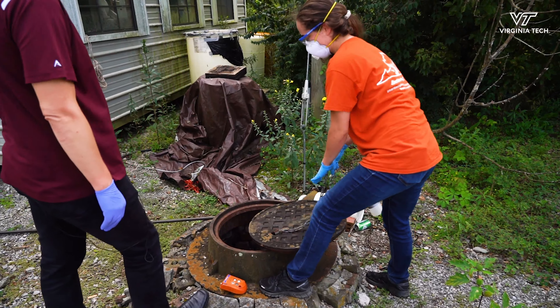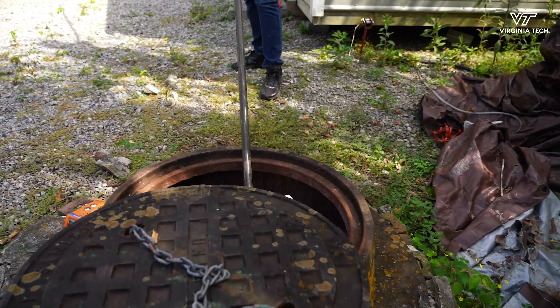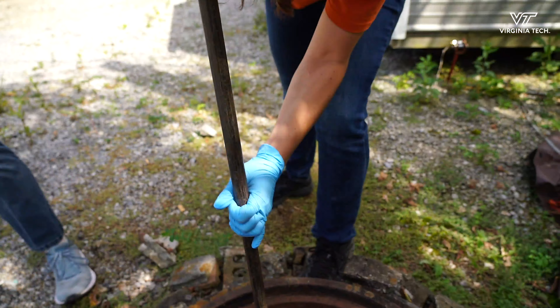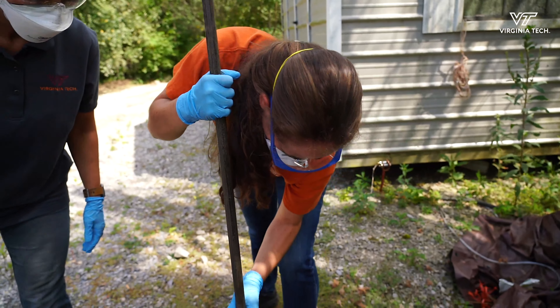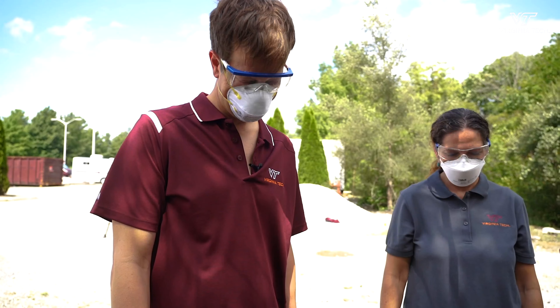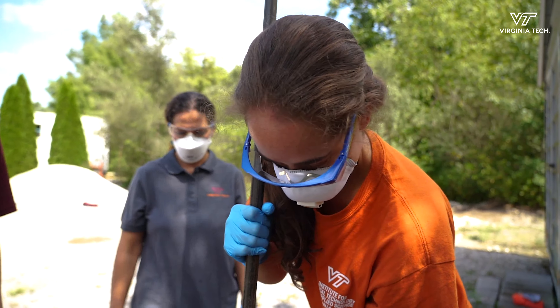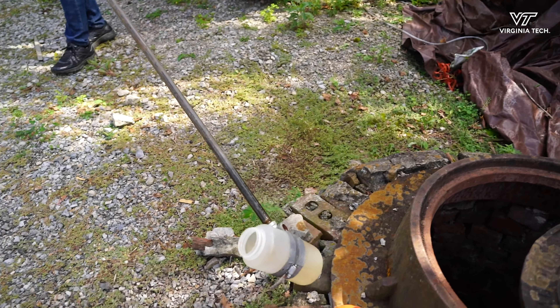Ayela Mala Moskowitz prized open campus manhole covers in hopes of collecting clues that could help stop the spread of COVID. It's really cool to just be learning more about it — I've done more with bacteria and less with viruses, so it's really cool to be looking in the virus direction. The PhD candidate, along with civil and environmental engineering professors Peter Vikaslin and Amy Prudent, are looking for traces of the virus in wastewater.